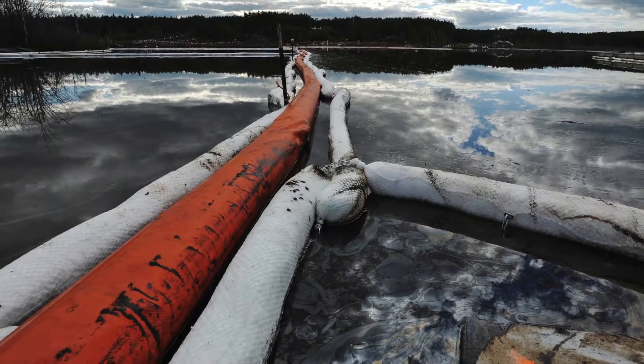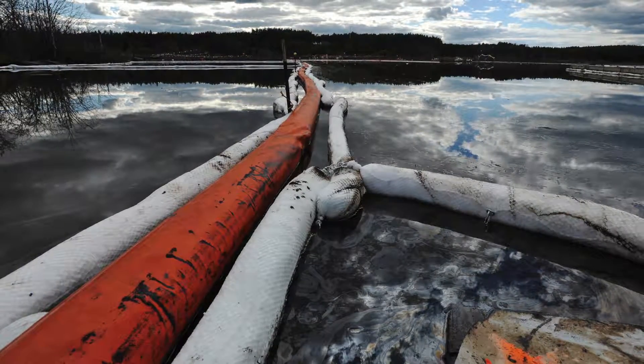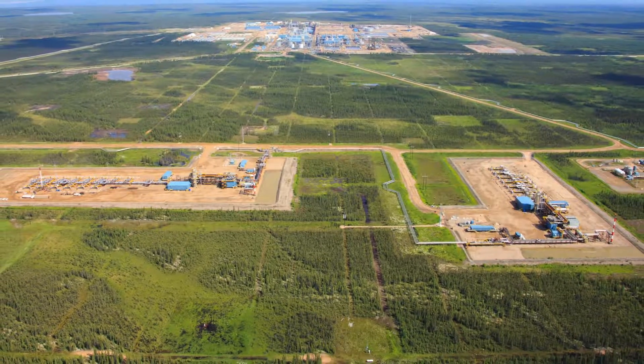Alberta Environment also announced that the oil was leaking into an underground aquifer. Meanwhile, the number of underground steam recovery projects in the oil sands continues to grow.